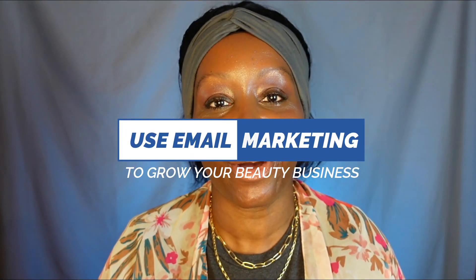A lot of you know I've been in the beauty space since around 2011-2012, and one of the strategies I use to grow my business is email marketing. In this video I'm going to tell you exactly how you can grow your beauty brand with email marketing.